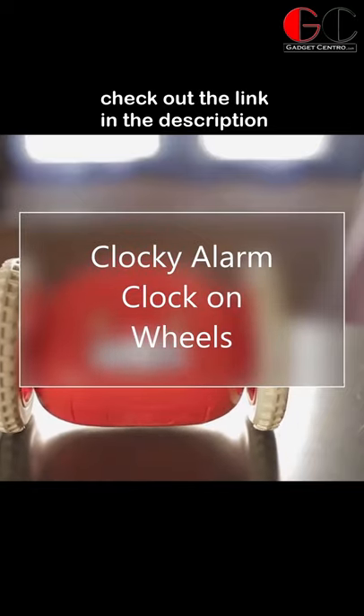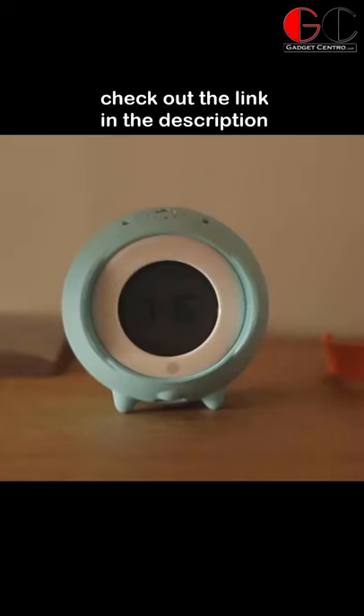Clocky Alarm Clock on Wheels. A runaway alarm clock. That's right — Clocky the robot wakes you up in his own unique way.